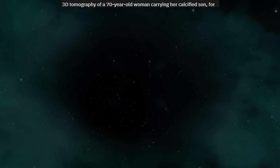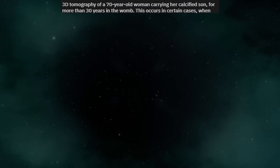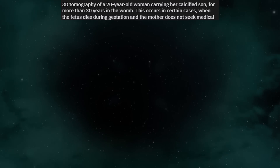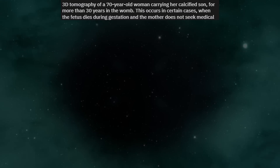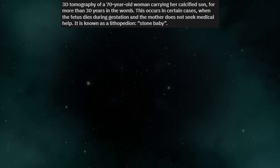3D tomography of a 70-year-old woman carrying her calcified son for more than 30 years in the womb. This occurs in certain cases when the fetus dies during gestation and the mother does not seek medical help. It is known as a lithopedion, or stone baby.